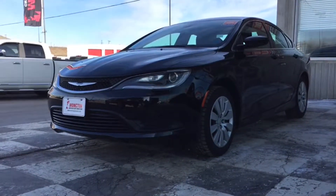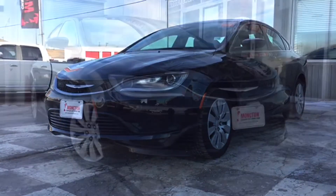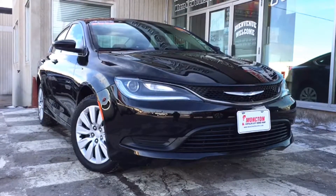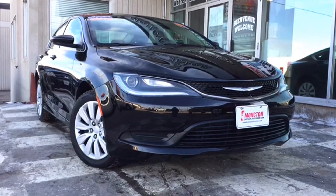At the front end of the 200, you have a body-colored bumper with dark inserts and a dark grille with active grille shutters. You've got chrome surrounds to tie that front end together, and to top it all off, your classic Chrysler wing badge to show we mean business.